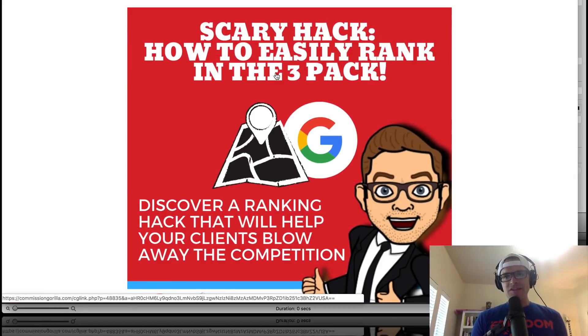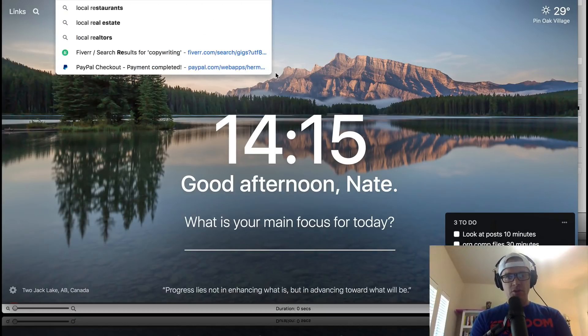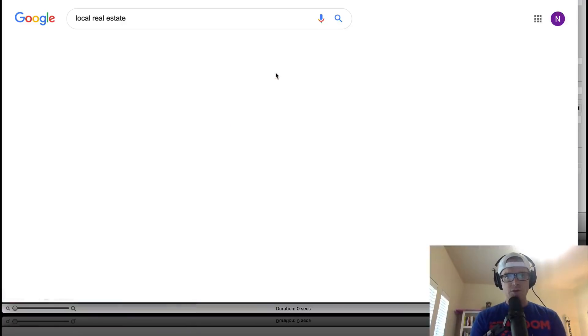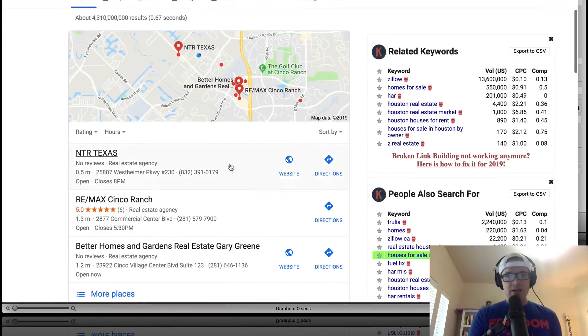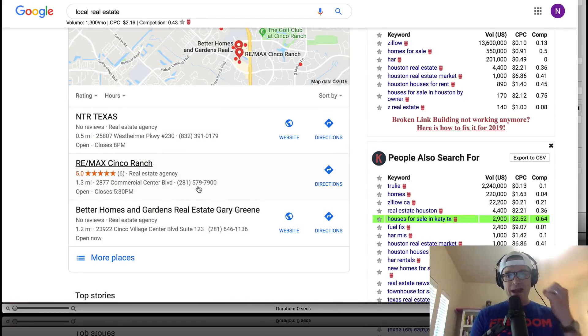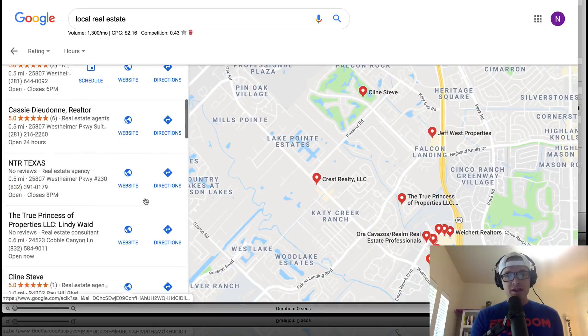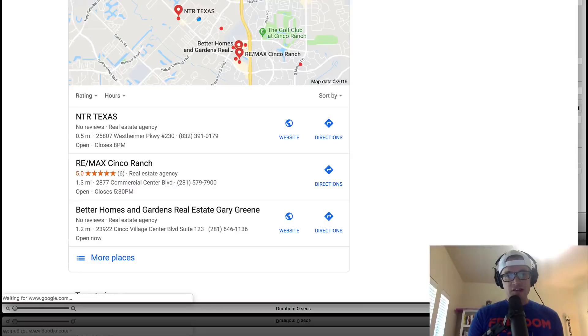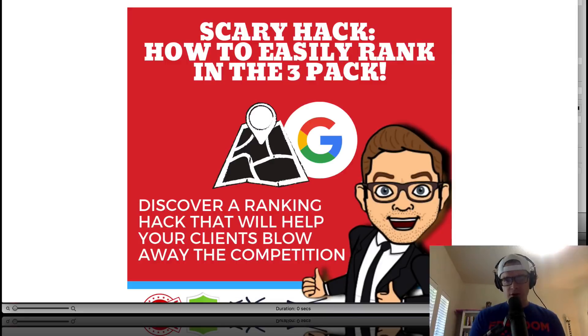Bonus number one is basically how to rank any business in the three pack. If you don't know what the three pack is — if I go to Google and search 'local real estate agent,' the first thing that shows up is the three pack. This is the Google map, and there are three listings that show up at the top with a ranking to them. Local businesses would love to be in the three pack because it means they're gonna get more visibility. In this bonus, you're going to learn how to do that.